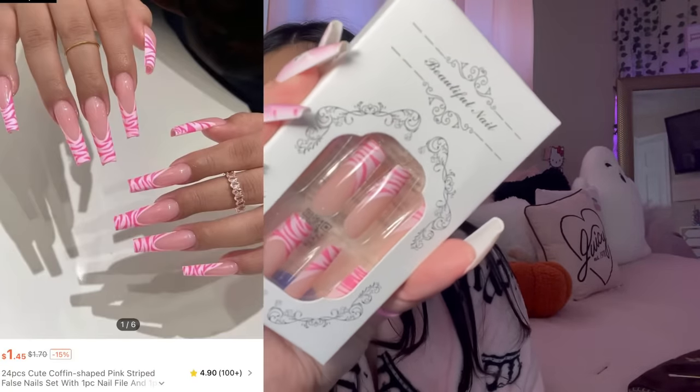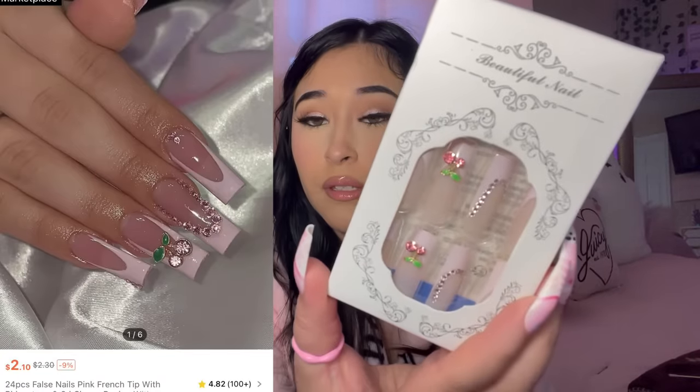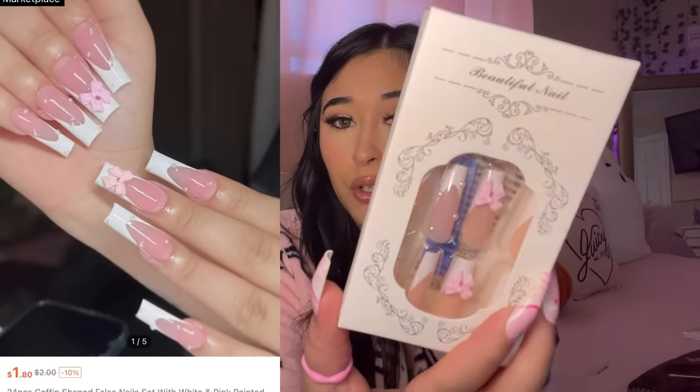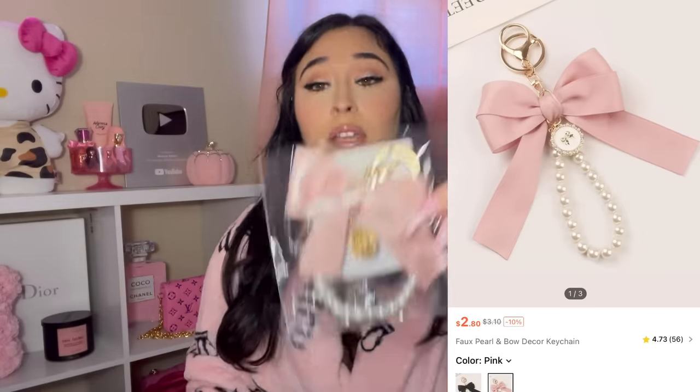Did I get three million nails? Of course I did! I got these square nails that are pink striped — how freaking cute are those! Next I got these pink cherry nails — so freaking beautiful. I also got these French tip nails with a pink bow and some pearls. I love Shein's nails — I say this all the time.